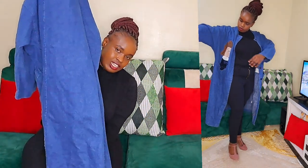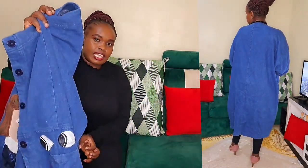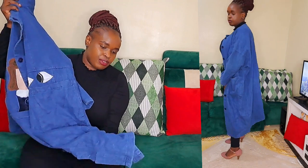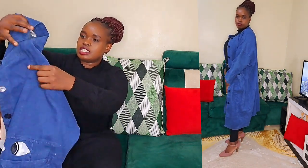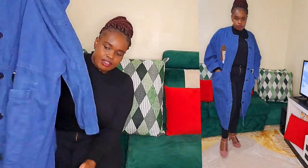Can you see that length? The quality of these mitumba items is high — anything thrifted, the quality is usually high. This plus-size kimono fits from size 18 to 26. I love that it's very very long. 10 out of 10.